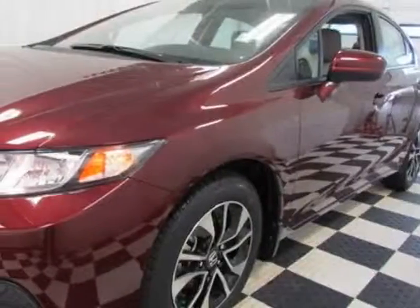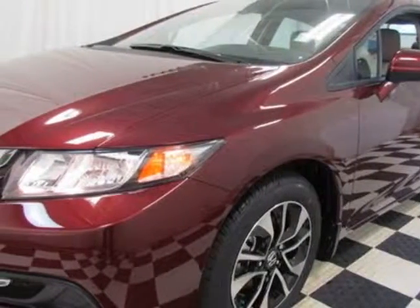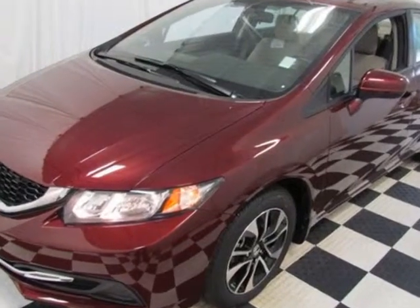Check out this new 2014 Honda Civic. For your protection, this vehicle has a full factory warranty.